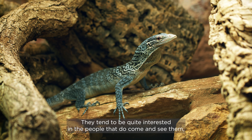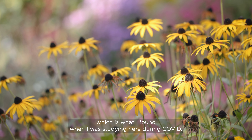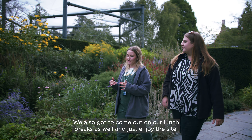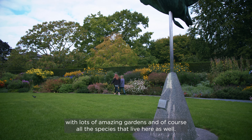They tend to be quite interested in the people that do come and see them, which is what I found when I was studying here during Covid. We also got to come out on our lunch breaks as well and just enjoy the site — it's a really nice site with lots of amazing gardens and of course all the species that live here as well.